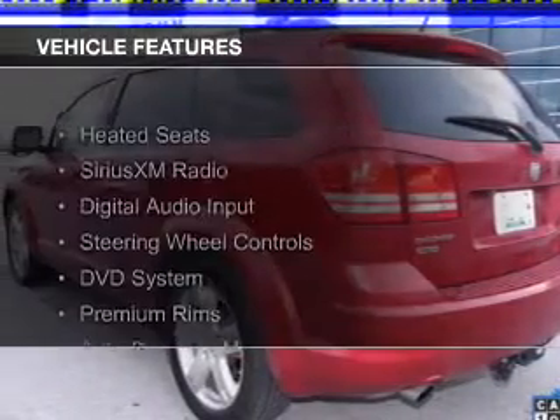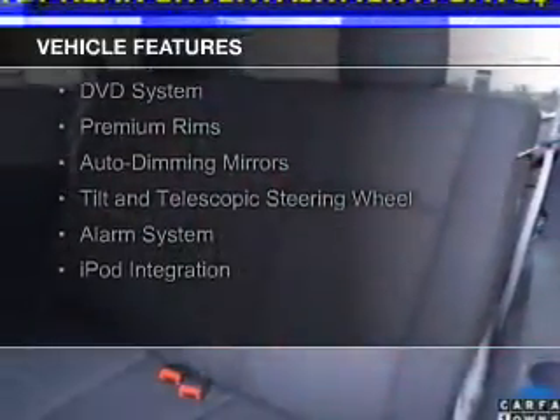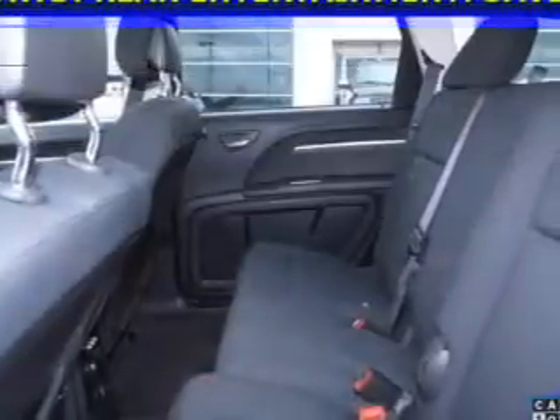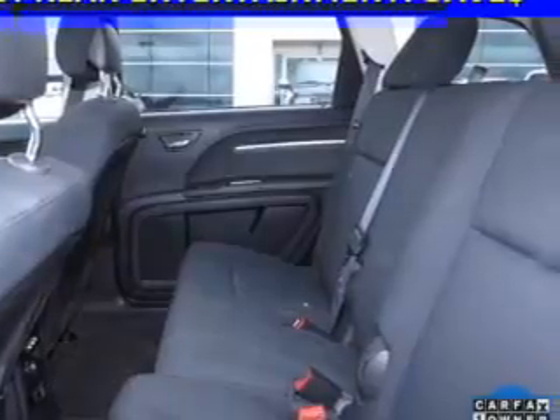The features include heated seats, Sirius XM satellite radio, digital audio input, steering wheel controls, a DVD system, premium rims, auto-dimming mirrors, a tilt and telescopic steering wheel, an alarm system, and iPod integration.